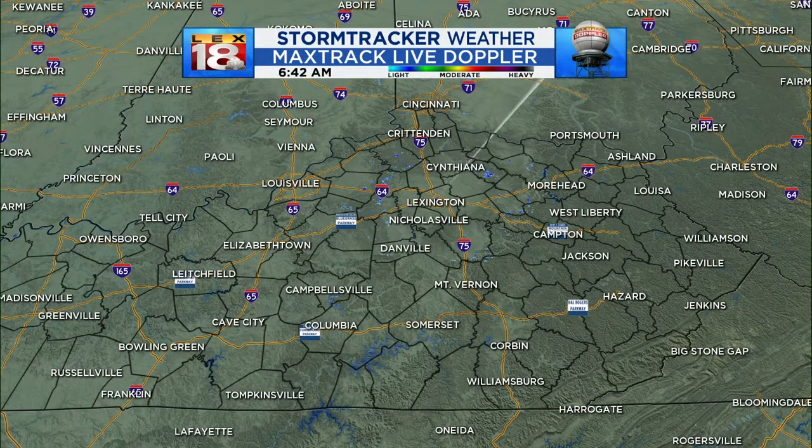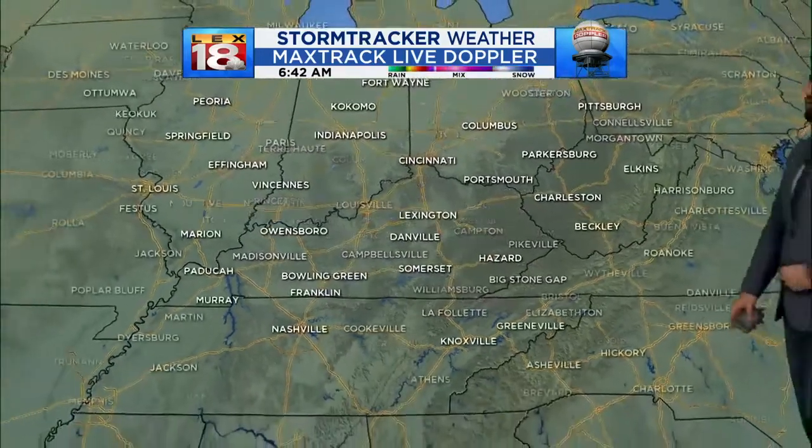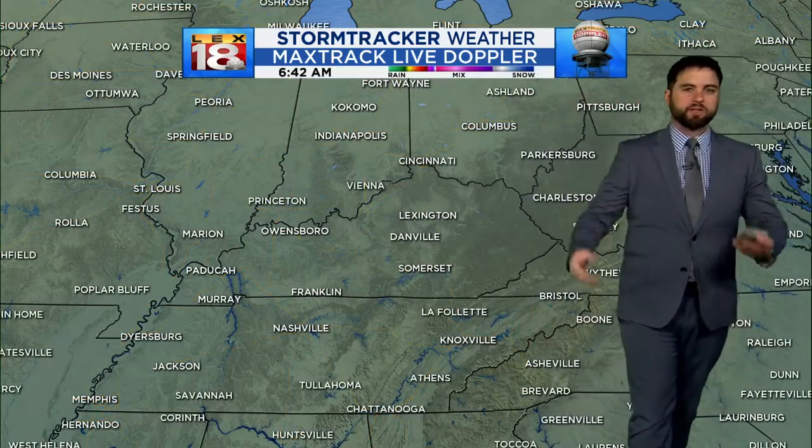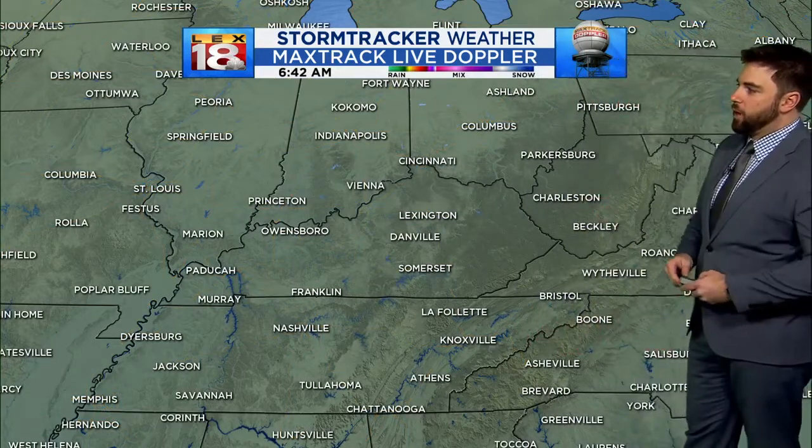Nothing on the Max track, nothing expected. We don't have any clouds overhead. You do see a little bit of blue out there, kind of in a circle around the radar site, and that's just a little ground clutter. It happens when you get a chilly or cold morning — that radar beam gets sent back down towards the earth and picks up on trees and stuff, but as temperatures warm that will go away.